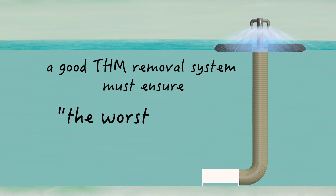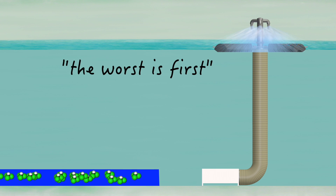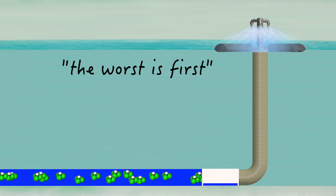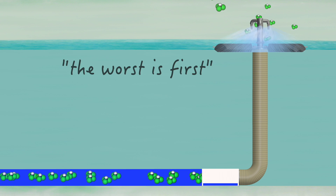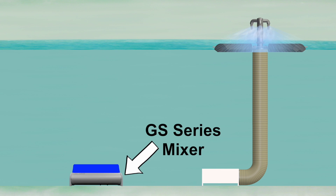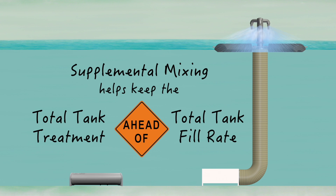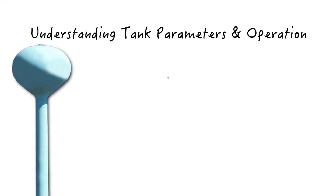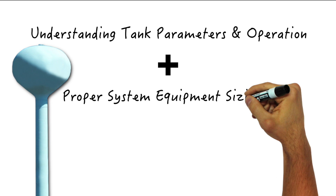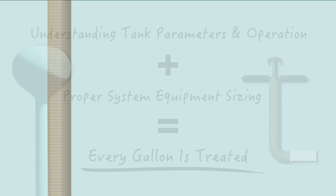This design is critical to ensure the worst is first — meaning any high THM new water entering the tank is first in line to be captured and treated by GridBee SN Series spray aeration equipment. In some cases, supplemental mixing is added to the system to help keep the total tank treatment ahead of the fill cycle. By paying close attention to how a given tank is operated and sizing the GridBee in-tank THM removal system accordingly, every gallon of new water is treated.